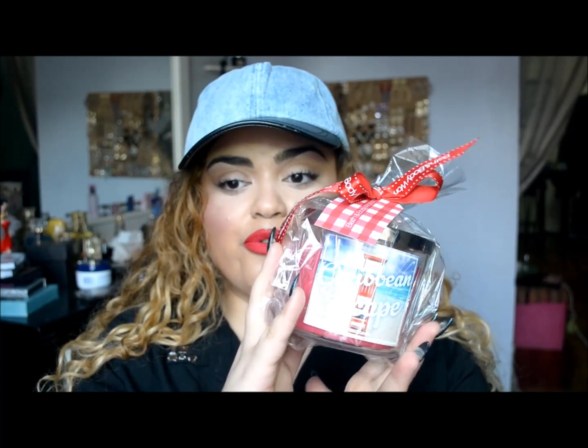From Bath & Body Works I got this Caribbean Escape Candle. It smells really delicious – very fruity and fresh, like a really fruity delicious drink that you would get. And then I got the candle holder. I believe this was one of the ones that came out for holiday – actually no, this is new for the spring because it has these floral detailings. I thought this was really cute. Only $8.50, and I've been looking for one of these to hold these big candles because it just looks a lot nicer inside one of these.